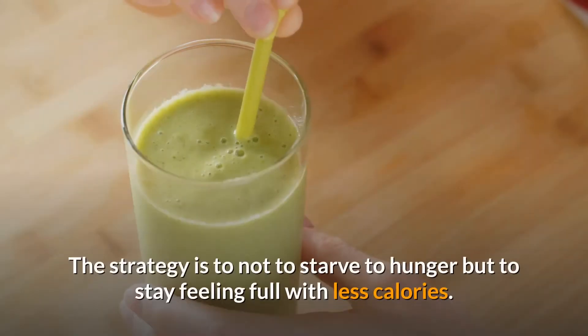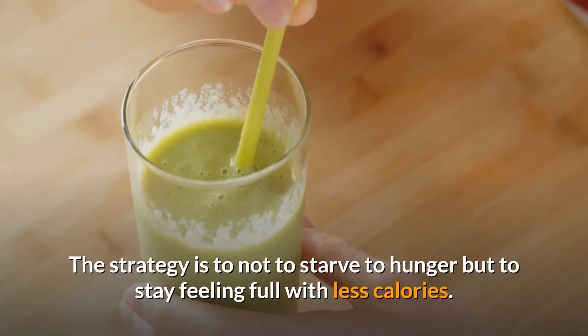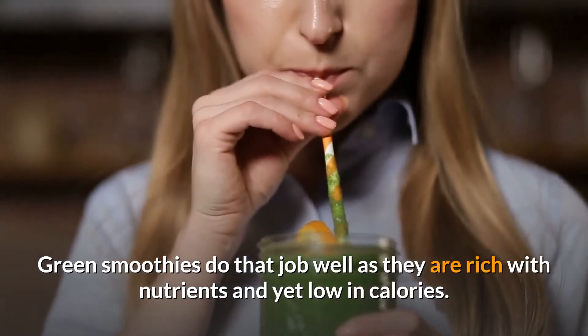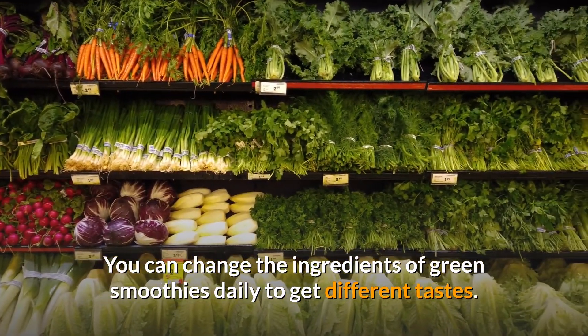The strategy is not to starve to hunger but to stay feeling full with less calories. Green smoothies do that job well, as they are rich with nutrients and yet low in calories. You can change the ingredients of green smoothies daily to get different tastes.